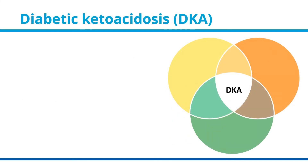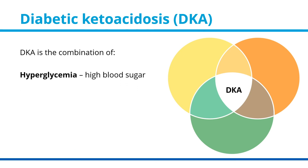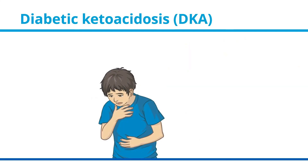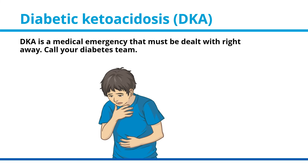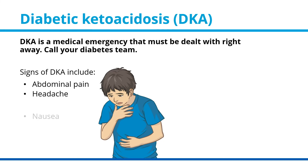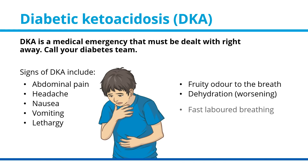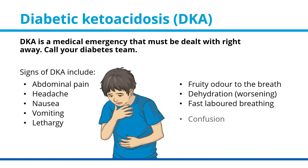Diabetic Ketoacidosis (DKA). DKA is the combination of hyperglycemia (high blood sugar), acidosis (excess acid in the body), and ketosis (ketones present in the blood or urine). DKA is a medical emergency that must be dealt with right away — call your diabetes team. Signs of DKA include abdominal pain, headache, nausea, vomiting, lethargy, fruity odor to the breath, worsening dehydration, fast labored breathing, confusion, or coma.